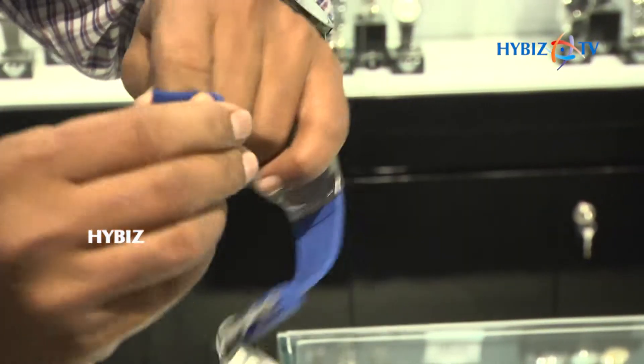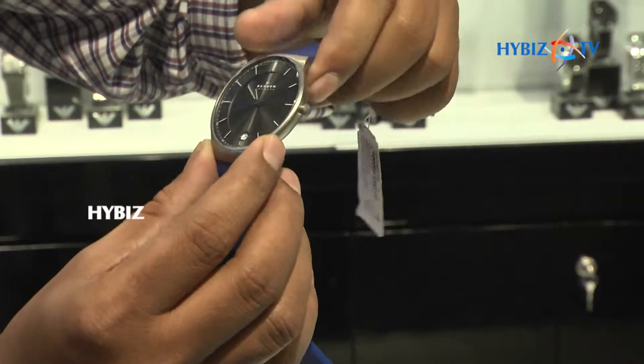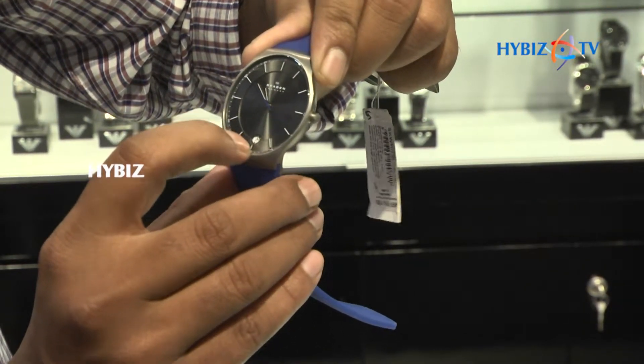It is very flexible and the metal is titanium. The indices have a lume so in the dark you can see it glows very well. There is also a view of the dial.